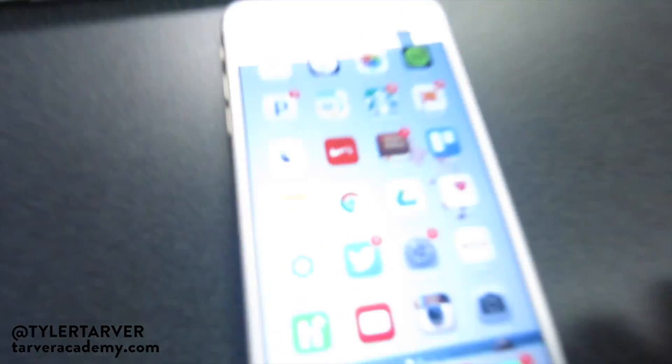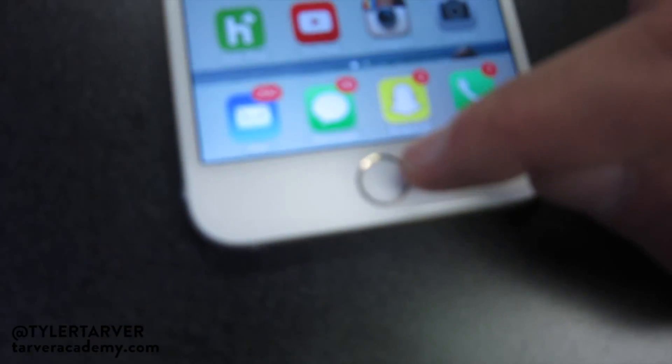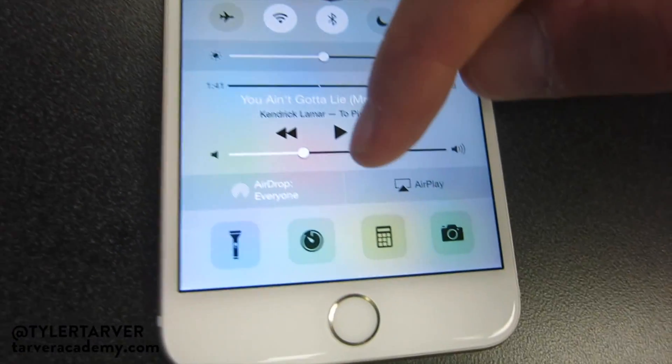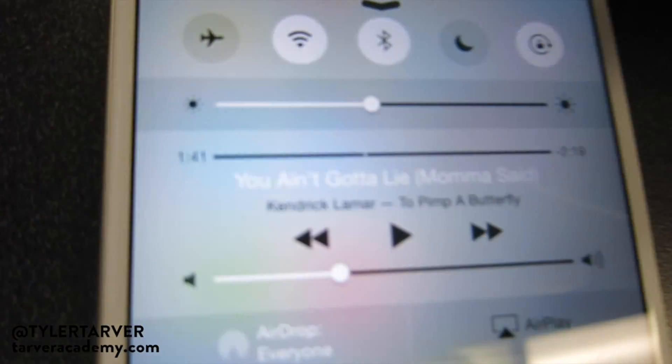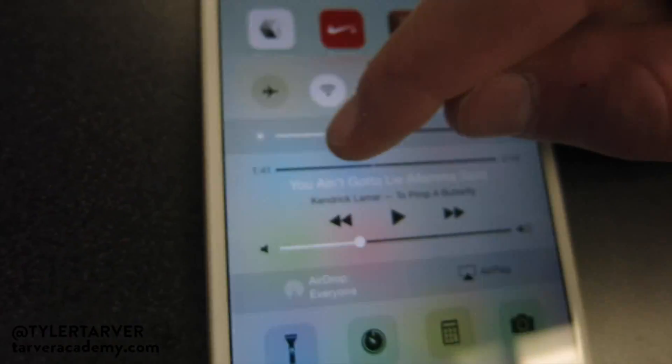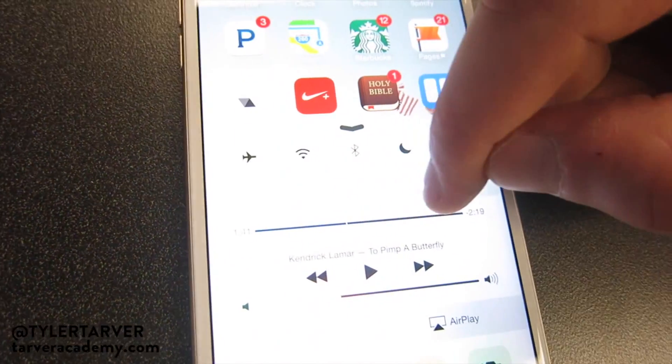The number one way to save your battery is your screen brightness. If your brightness is up, it will drain your battery faster than anything. To adjust it, swipe up from the bottom of the screen to bring up the shortcuts menu. That bottom section shows your sound — I was listening to Kendrick Lamar — and the top slider is your brightness.